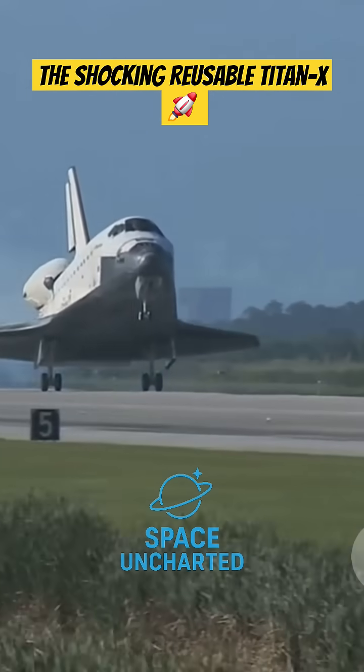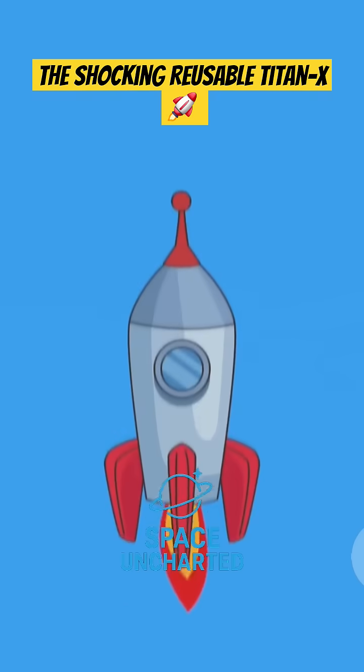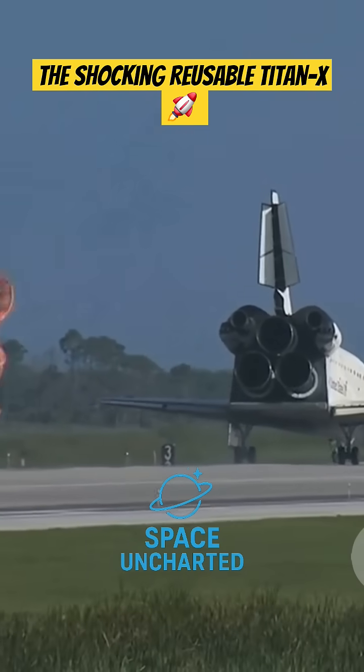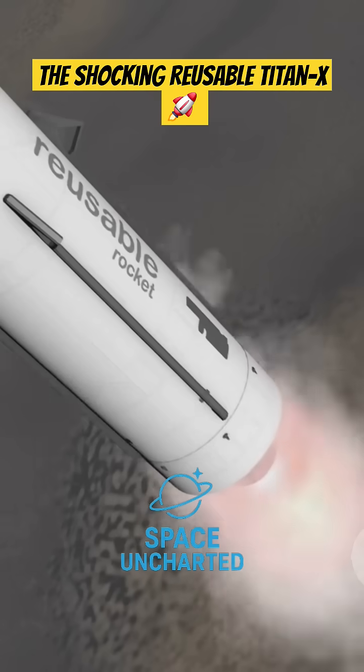Section 5: Homecoming — the art of landing a rocket. Reaching space is only half the journey. For a rocket to be truly reusable, it needs to come back to Earth safely. This is where things get really tricky.